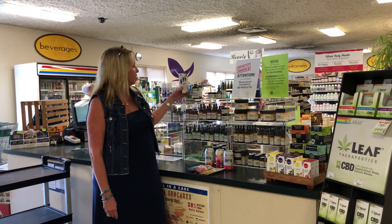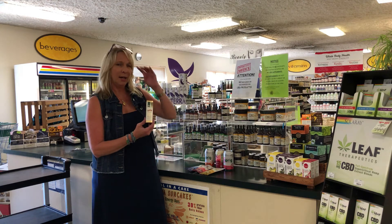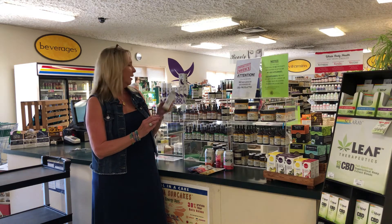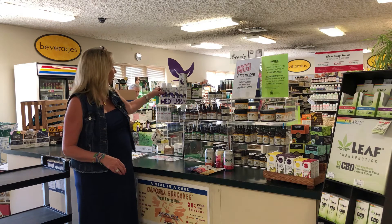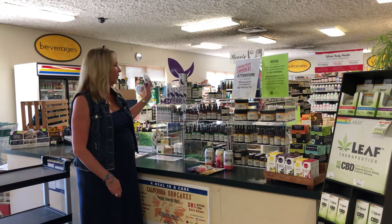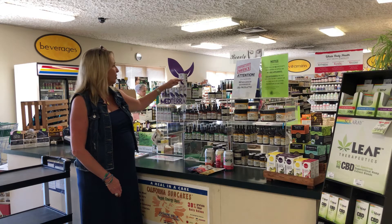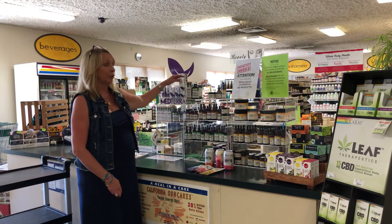Another line that you'll be able to use your coupon on is this Barleen's line, and this line is one of our best selling — you get a lot of product for the price. We also have the Medterra line, and these creams range from 250 milligrams to 750 milligrams. Their capsules and drops go up to 100 milligrams.